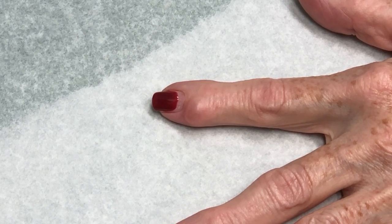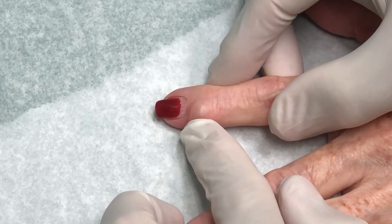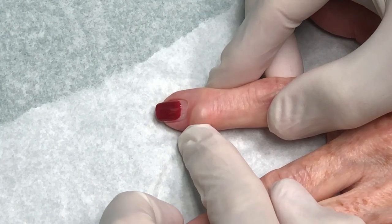I said, well, if it comes back, you can come in and I can aspirate it, but there's a good chance if it returns, that means you're probably going to need to see a hand surgeon and have it properly removed. Because these cysts, they go all the way into the joint.